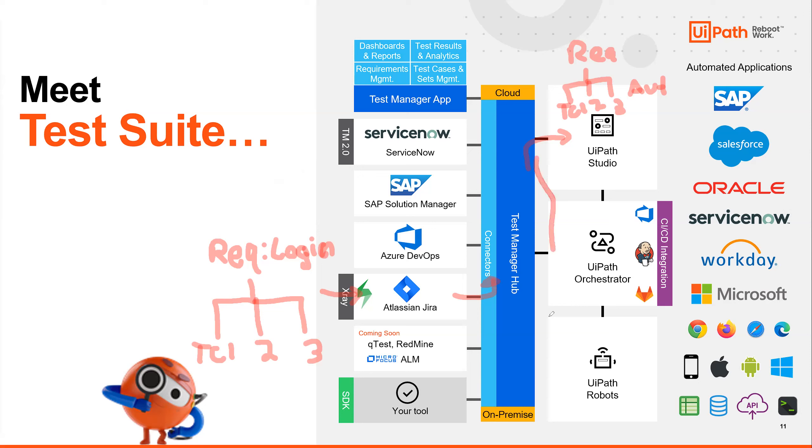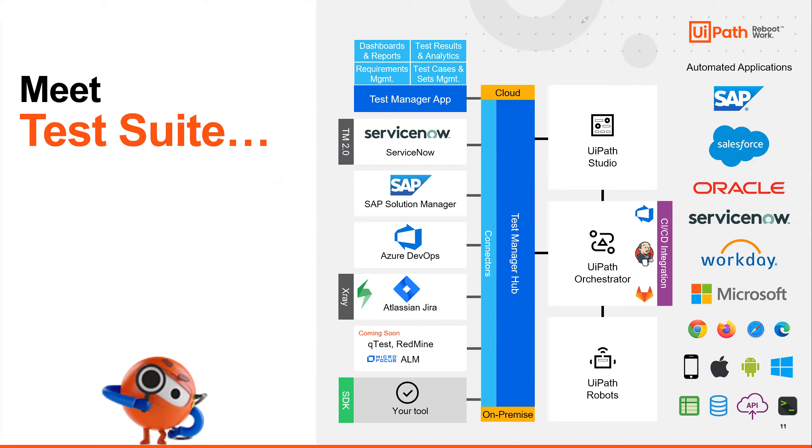We link the test cases back to Jira so that anytime we run them via Studio or robots, the results go to Jira. The flow is: we put automations into Orchestrator, set them on a schedule to run via robots, the robot returns results to Orchestrator, the results go back to Test Manager, and lastly results go back to Atlassian Jira where you can view all results from your test run.